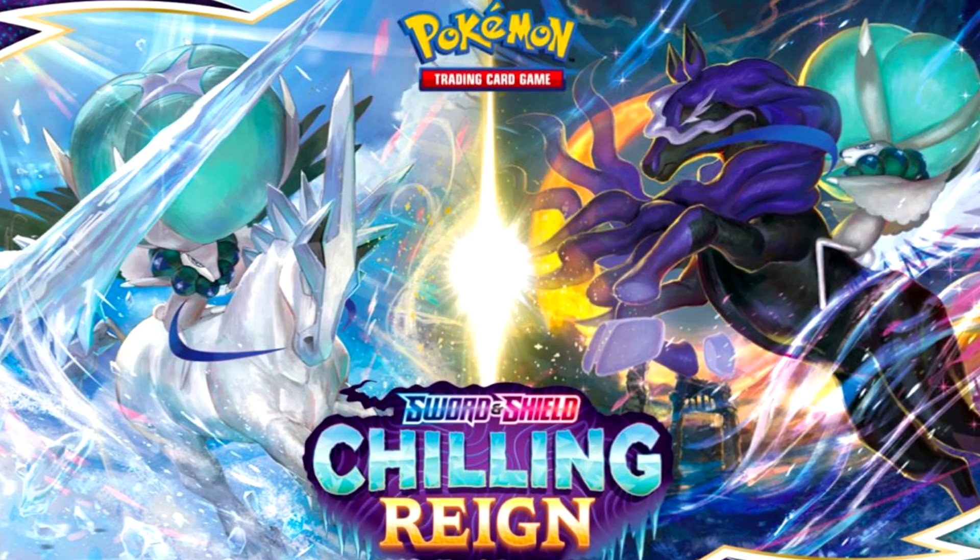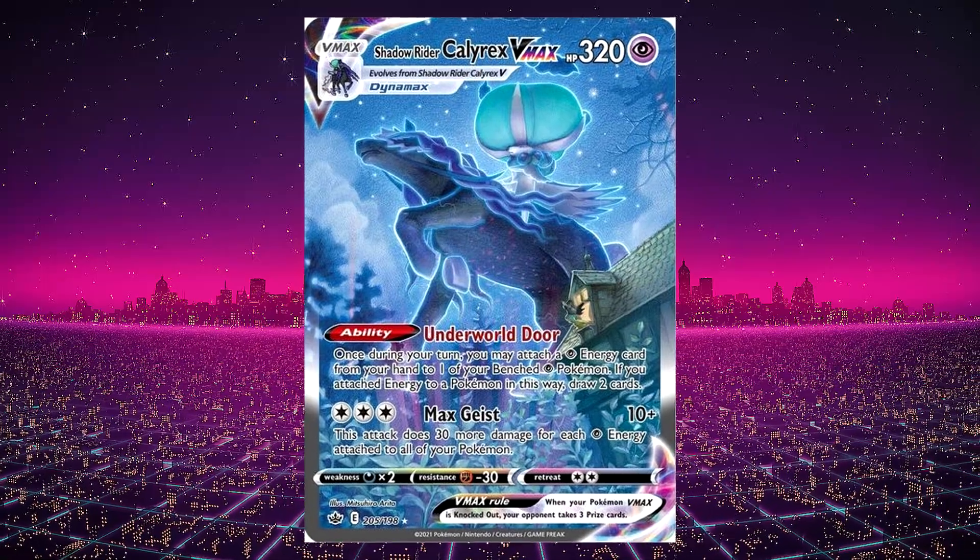Number five is the set Chilling Reign. It's easily one of my favorite sets of the year — honestly I really like a lot of the sets that came out this year, which makes it hard to rank them. There are a lot of great alternate art cards including the Alternate Art Shadow Rider Calyrex, and this set brought a lot to the trading card game in terms of meta changes.